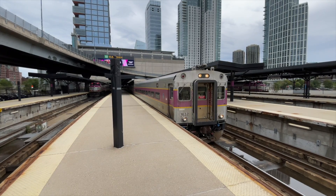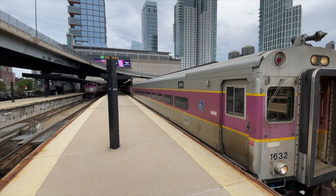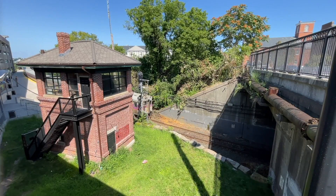The MBTA defines a cab car as "a control car in a non-powered train coach that can control operation from the end of the train opposite the locomotive."